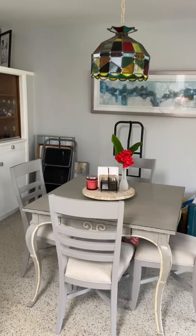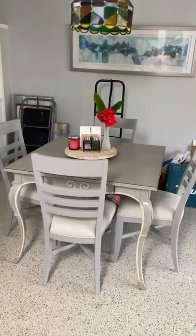Please ignore the backdrop — this particular owner is remodeling — but we're focusing on the kitchen table.